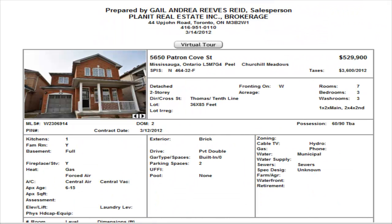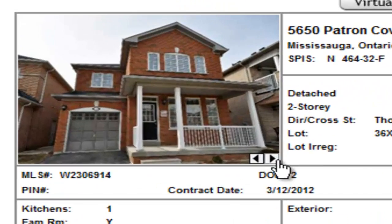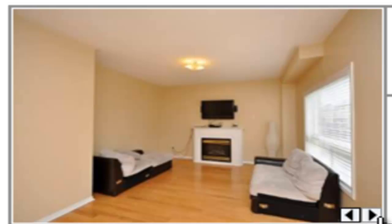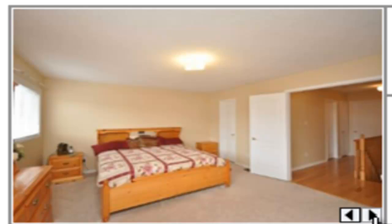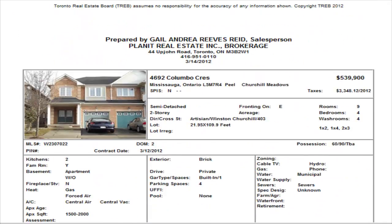The first detached we have is on Patron Cove — a single car detached home, three bedrooms, two and a half washrooms, listed at $529,900. Hardwood floors on the main level with a nice porch outside. There's a dining area and a family room with a gas fireplace. These homes are a little bit narrow on the inside, but it is a detached — not a bad price for a detached home today.